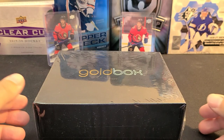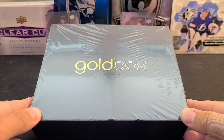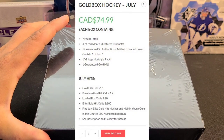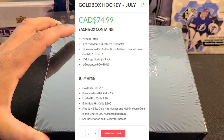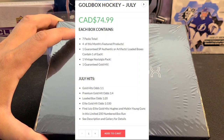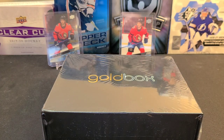Welcome back everyone. Today on Top Corner Breaks we've got the July edition of the Gold Box, brought to you by SportCardBoxes.com. I've been pumped to open this one — had it since Thursday of last week, anxiously awaiting. In each box you're getting seven packs total: four of this month's featured products, which include one guaranteed SP Authentic or Artifacts pack. If you get a loaded box, you get one of each. Plus one vintage nostalgia pack and one guaranteed gold hit.